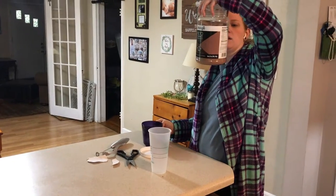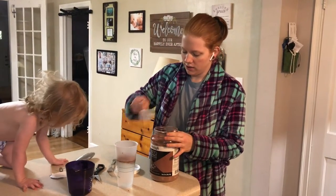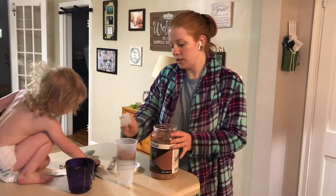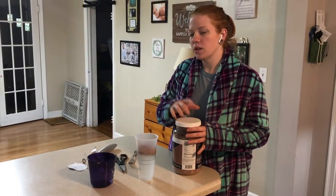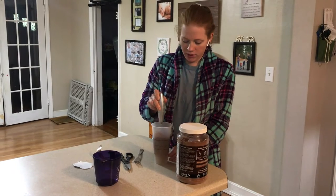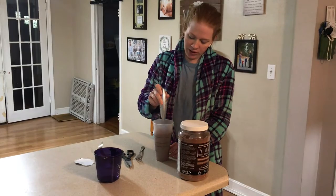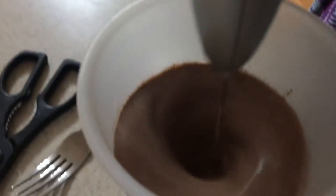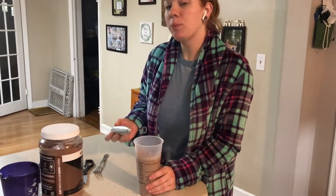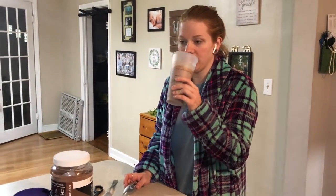11 ounces - so 10 to 12 ounces, we're going with 11. Here we go, one scoop. It says you can use almond milk or other things in this, but we just used water. I'm gonna stir this up using this little coffee frother because it does really well stirring things and turning them nice and thick. I'll probably prefer it with almond milk just because it'd be thicker.